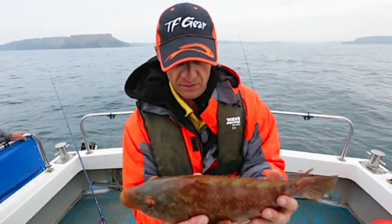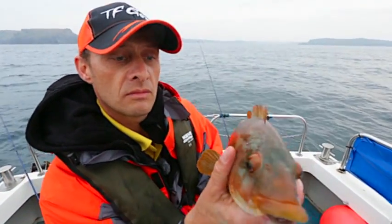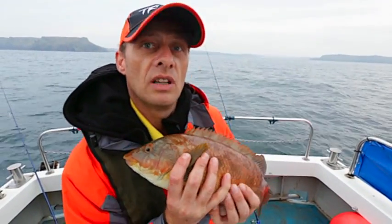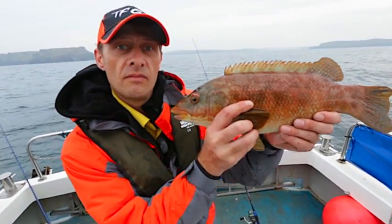Gets himself back into his hole. Gorgeous eyes. I think we'll get him back - still nice and lively. Nice.